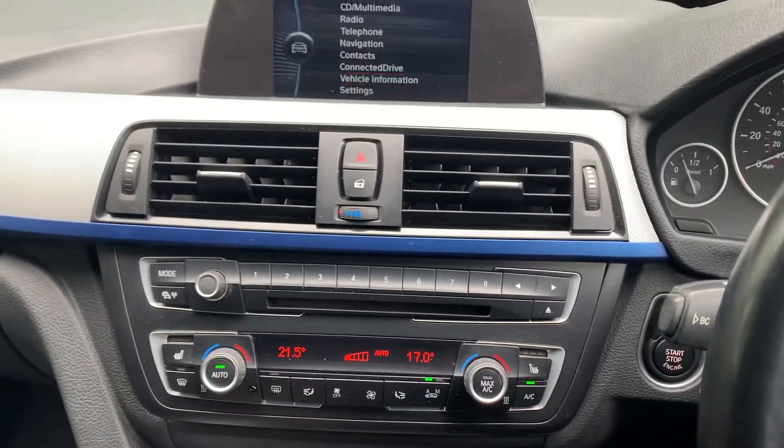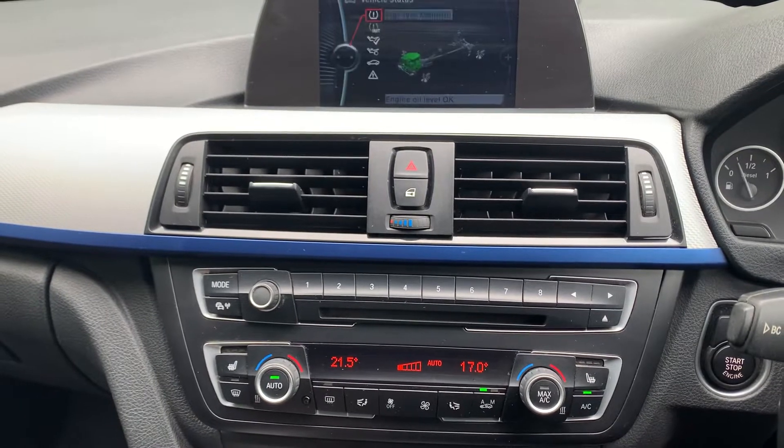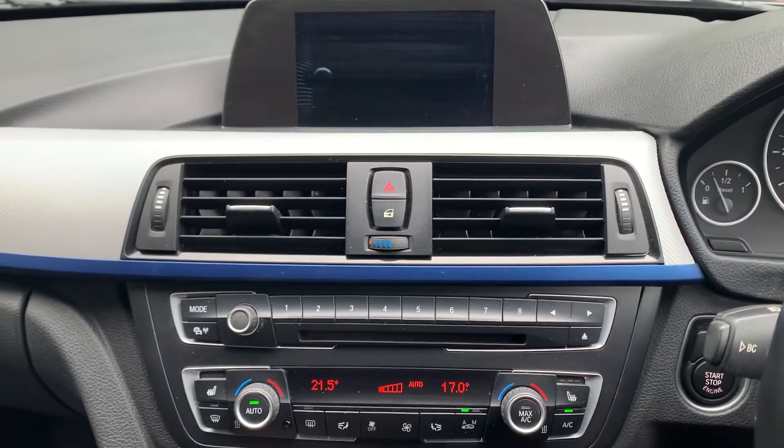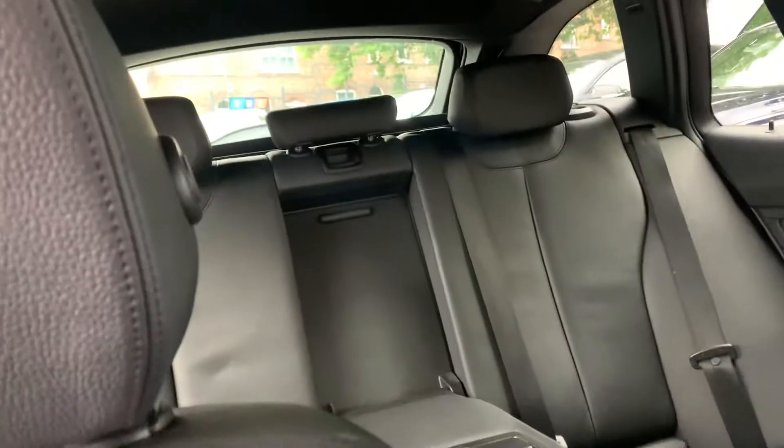In terms of service history, there's one entry on the iDrive and we do have some paperwork for other services that have been carried out. Minimum nine months MOT. HP finance available up to 16 months. Part exchange is very welcome. Thanks very much for watching, thank you and keep safe.